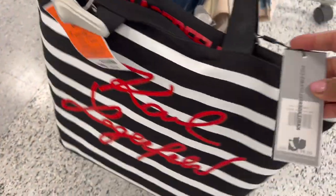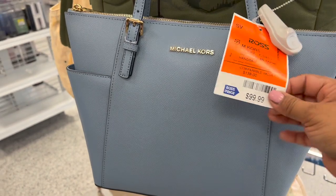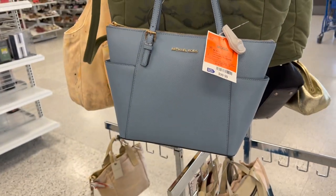Quiero ver el precio original. Parece que dice que el precio original es de $98. Y aquí en la parte de arriba está esta de $100, en un color azul bajito, mis amigas, con cierre en el centro. Muy preciosa.